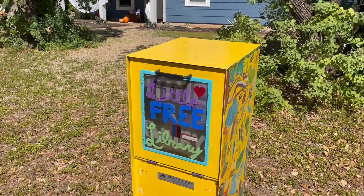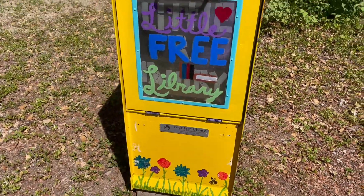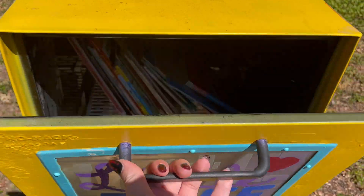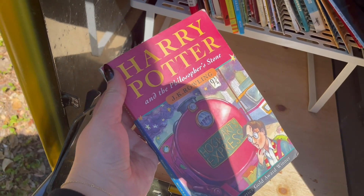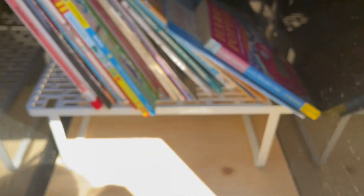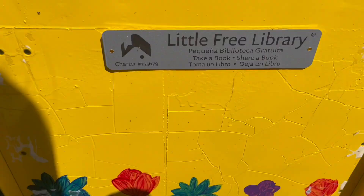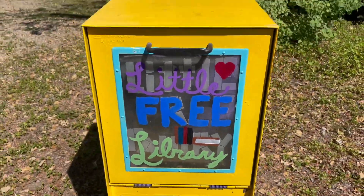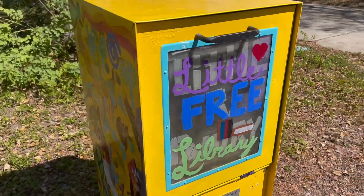I have never seen a little free library quite like this - this is so cool. It doesn't have that clear window, it's like a kind of locker. Oh my gosh, is this not the British publication of the first Harry Potter book? Kind of cute but all the rest of these are just kids books, so nothing for me here. It is very, very cool - I would love to live next to this, look at the sides.